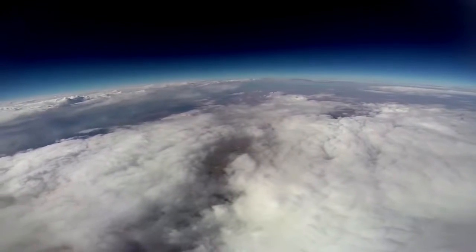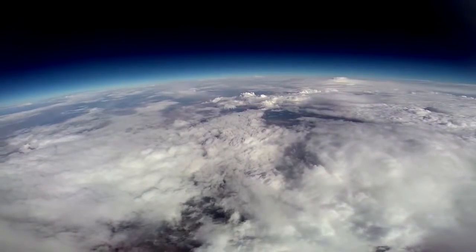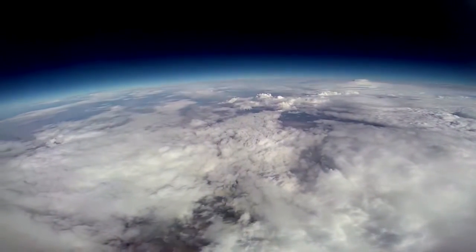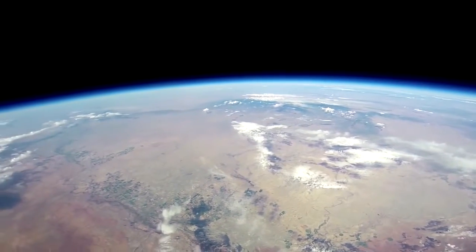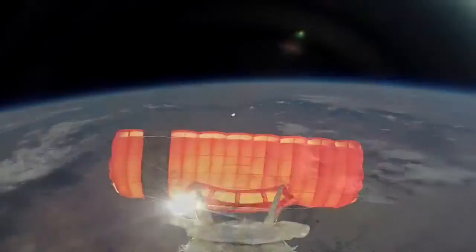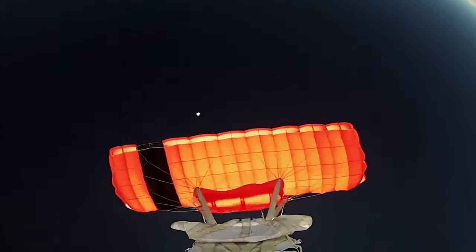Imagine getting into a capsule pre-dawn to start gently rising up, floating to the top of the atmosphere. We cruise for about an hour and a half at flight altitude, with great views of our Earth and the blackness of space.